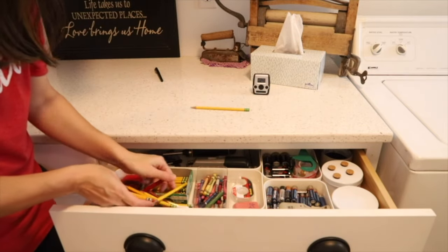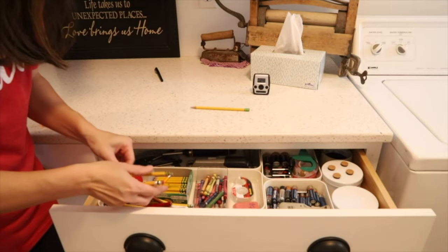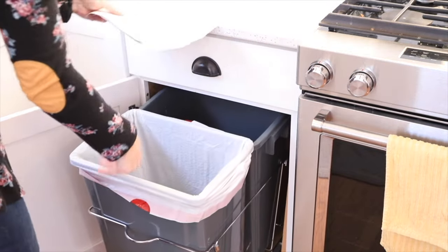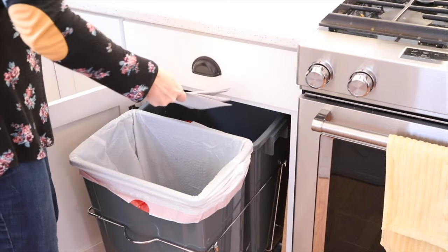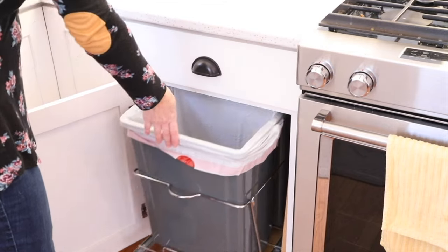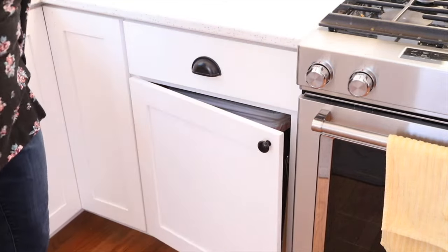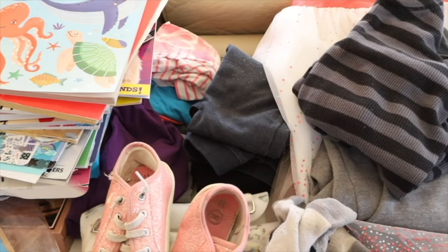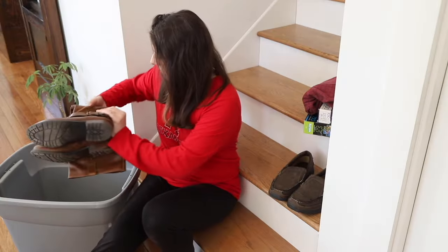Once you are pulling these items aside, you'll have to decide if they are something you're going to donate or trash. Towels, for example, even if they're ratty and worn out, can be donated to animal shelters or pet stores. Just be conscious of that as you go along through the list.